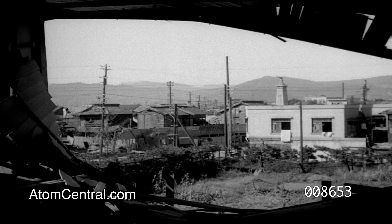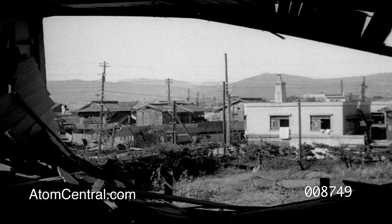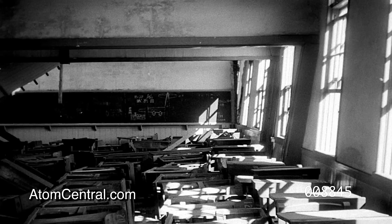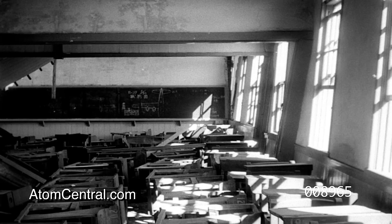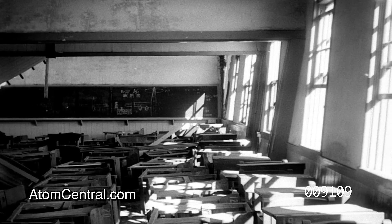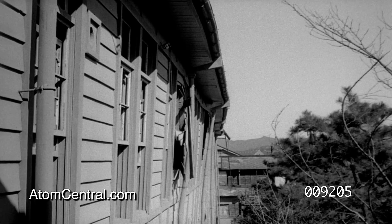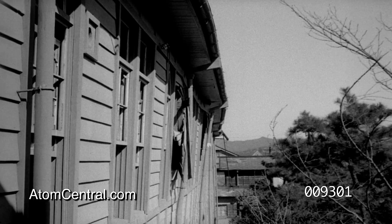Looking through a bombed-out section of the wall to zero point, notice that not all the buildings in this area were as severely damaged as the schoolhouse. A portion of the wall of the school was blown in across the desks, and partitions were shifted. The high school wall farthest from zero point now bulges in the direction of the blast, and all glass was blown out of the window frame.